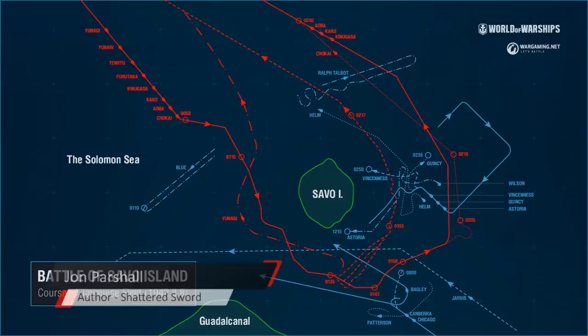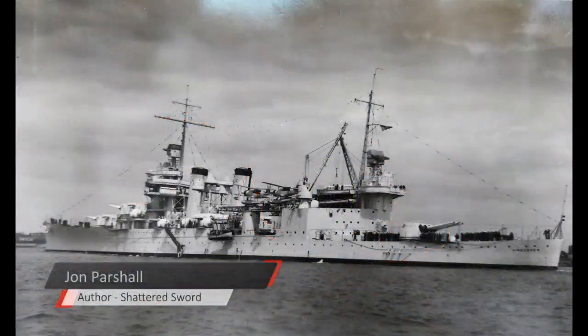Even at the time they have launched torpedoes against the southern Allied force, they have already visually detected the northern force at a range of something like 17,000 or 18,000 yards — which is absurd. They've already got the northern group in their sights even as they're in the process of demolishing the southern group. Some ex post facto blame gets pointed at Captain Bode on Chicago for not sending off a sighting report, but given that the Japanese already had the tactical drop on the northern group, their onset was going to be sufficiently swift to destroy the northern group pretty much no matter what.